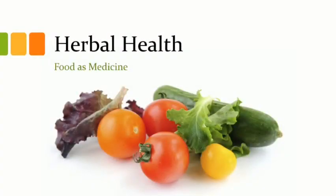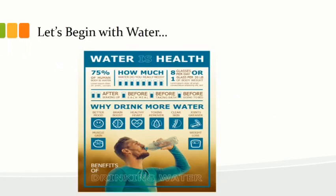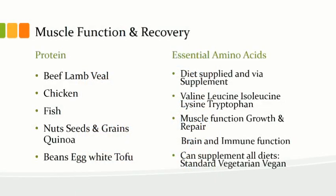Now we'll transition to herbal health — food is medicine. We'll start with water: an ounce per kilogram of body weight per day for children, and one and a half ounces for adults. For muscle function and recovery, protein comes from beef, lamb, veal, chicken, fish, nuts, and quinoa.